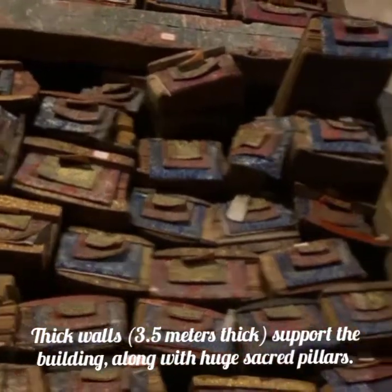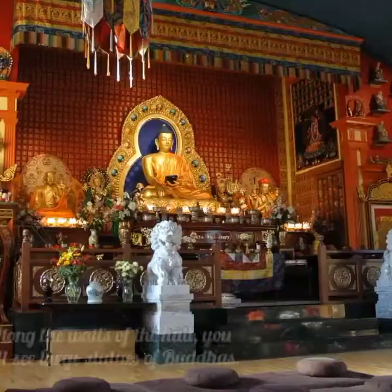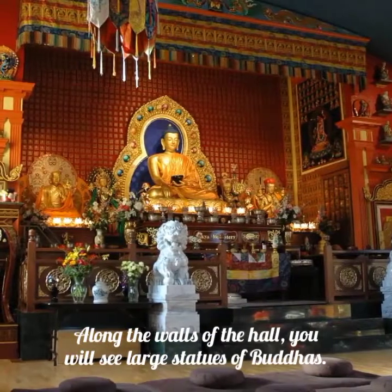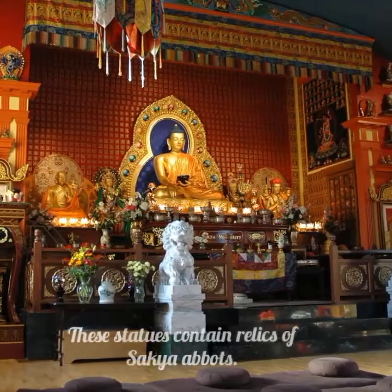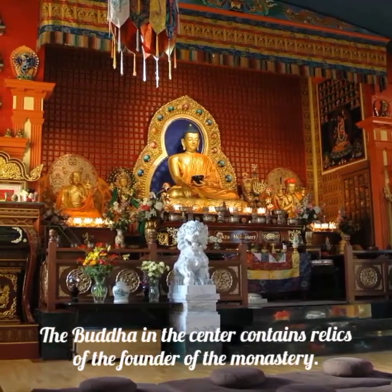Thick walls, 3.5 meters thick, support the building along with huge sacred pillars. Along the walls of the hall you will see large statues of Buddhas — these statues contain relics of Sakya Abbots. The Buddha in the center contains relics of the founder of the monastery.